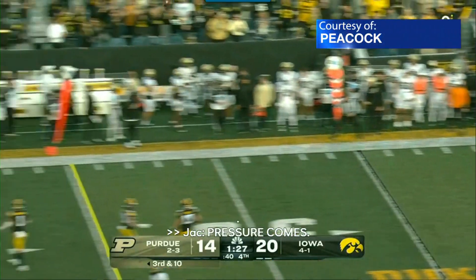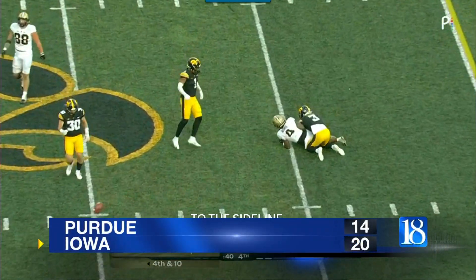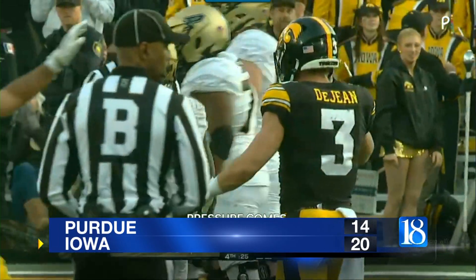The comeback effort falls short and the Hawkeyes defeat Purdue 20-14. Next up for the Boilermakers, Ohio State visits Ross-Ade Stadium on Saturday.